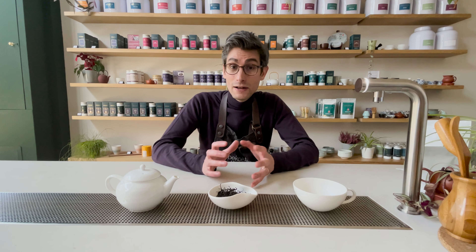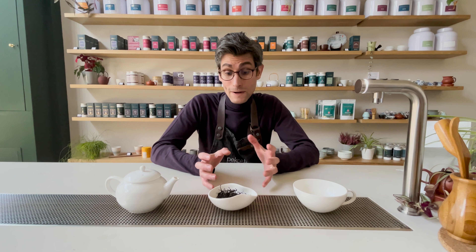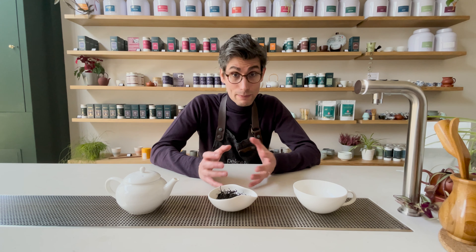Hi, I'm John from PicoTea. Today I want to talk to you about Kennetal's Gold Scottish Brewing Tea. It's an absolutely fantastic tea that we've had in our range since 2015, but not something that I've actually spent any time talking about.